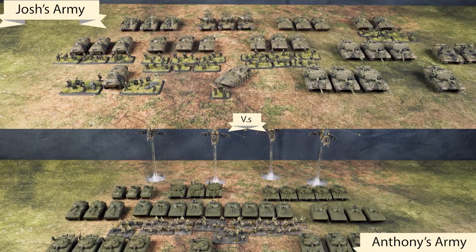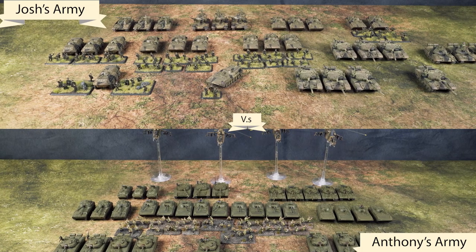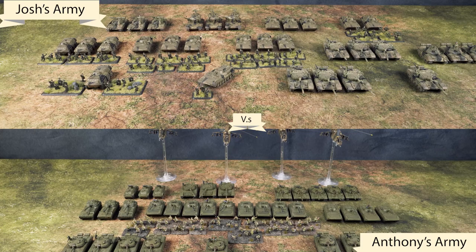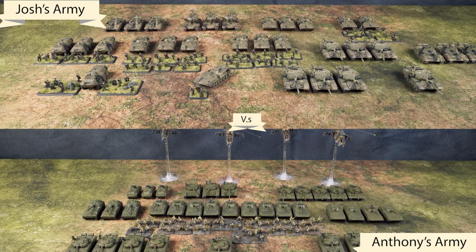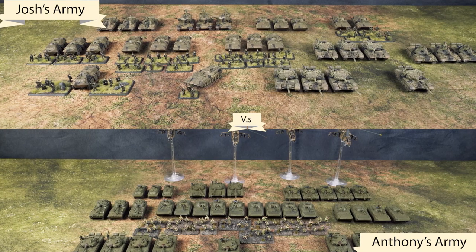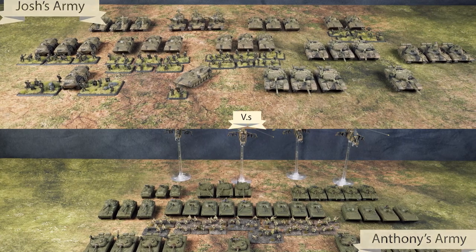Hey there, Wargamers. Josh here from MWG Tabletop Games, ready to once again play some Team Yankee and show off something brand new — their brand new book, Nordic Forces. I will be playing as the Finns of the book against Anthony, who will be using my Soviet forces.